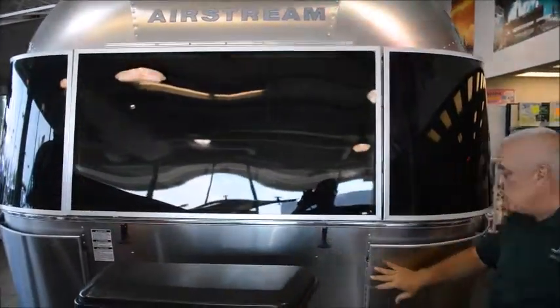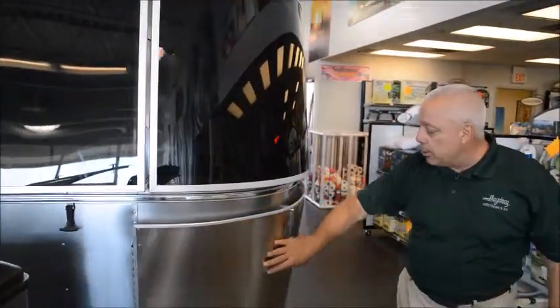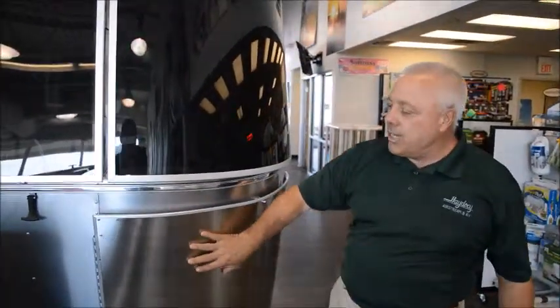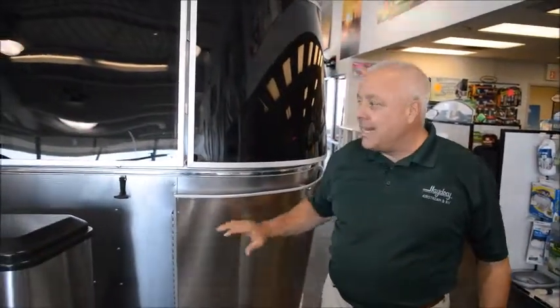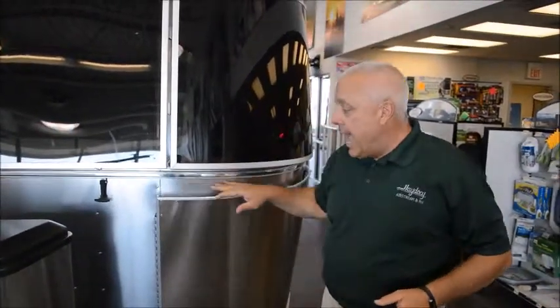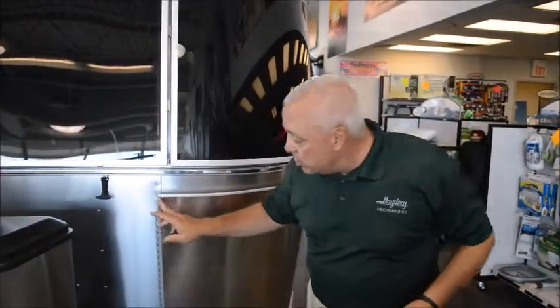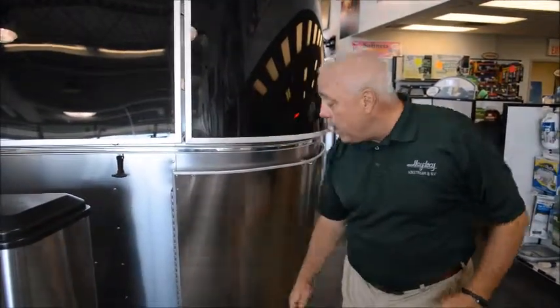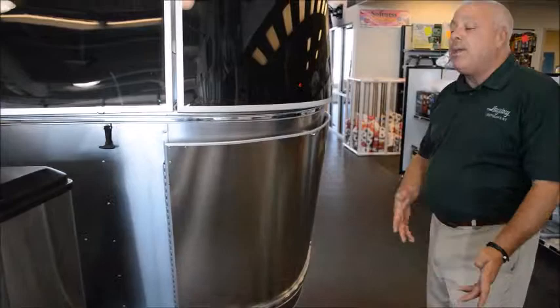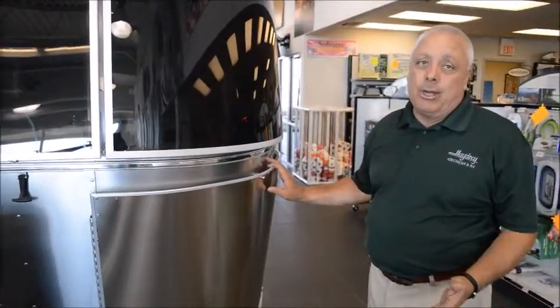What else is cool? Stainless steel — this is all about protection. This is stainless steel to prevent against any road debris. The great thing about the stainless steel is that it can be polished or buffed out, whereas the actual aluminum from the Airstream cannot. Notice you have a piano hinge all the way down here so that you can pivot the rock guards out to have access to cleaning the unit.